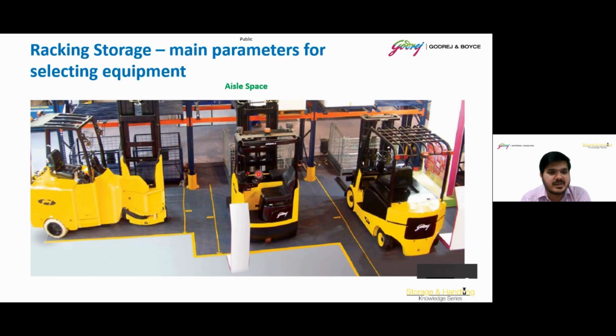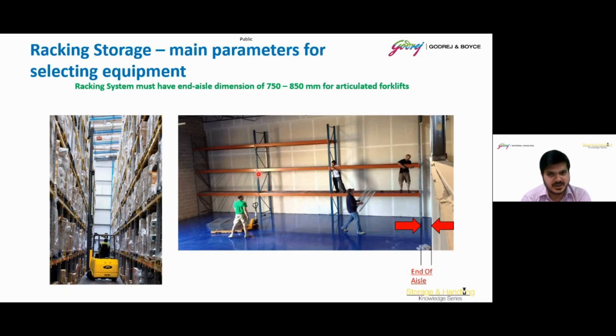This slide shows the different equipment matched to different aisle widths: articulated forklift for the lesser space, reach truck for wider aisles, and counterbalance forklift for the much wider aisles. We select equipment based on aisle width, and you can see the progression from left to right. One important point about the articulated forklift racking system: there must be an aisle dimension of at least 750 to 850 mm at the end of each aisle so that smooth articulation can be done while placing or lifting a pallet at the corner of the racking. If this 750 to 850 mm space is not present, the forklift will strike the wall, so this is highly recommended in case of articulated forklifts.